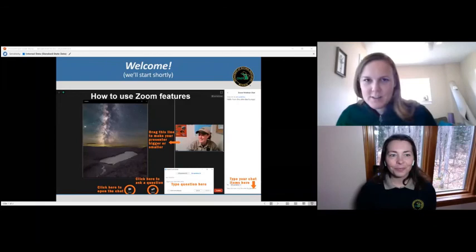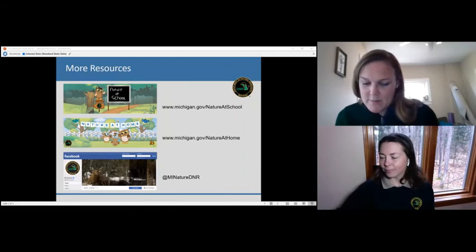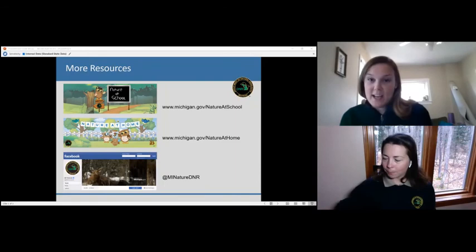That concludes our questions session for today. Thank you, Teresa, for all that great information. If anybody else has any questions, I'll leave this open for a little bit, but that's our program for today. Thank you all for coming. I hope you sign up for other webinars in the series, or check out the website michigan.gov/natureathome, or join us on Facebook at My Nature DNR.